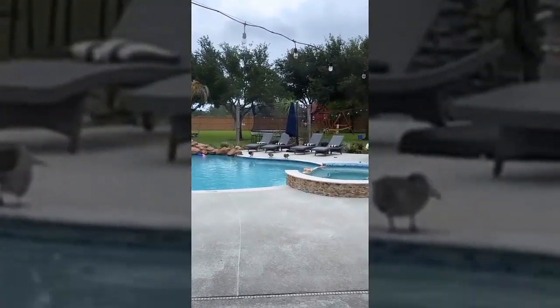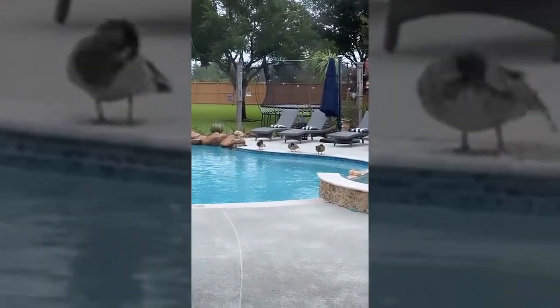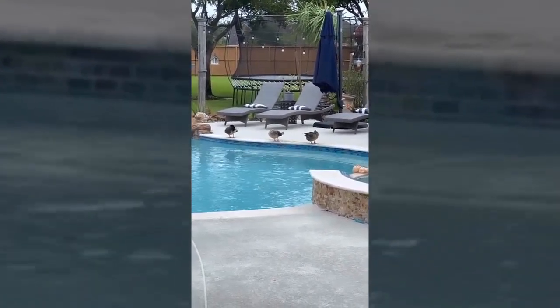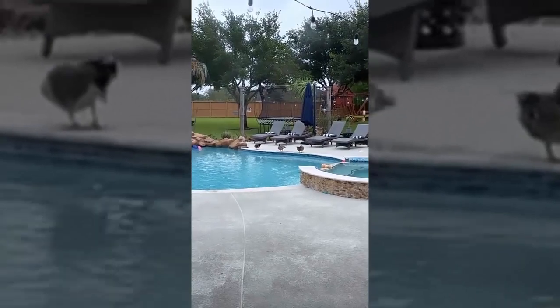There's some more animals — three ducks swimming in our pool and pooping everywhere. You guys can have fun with that!